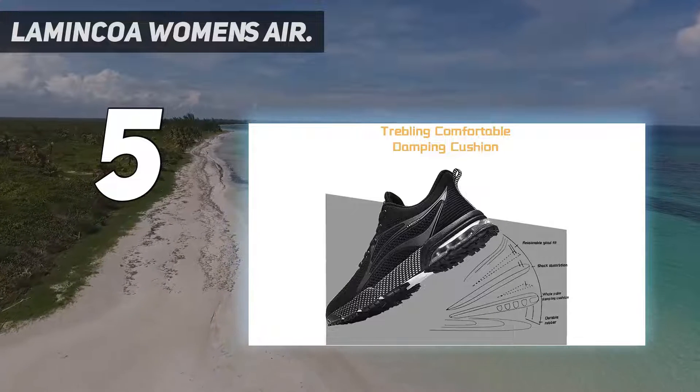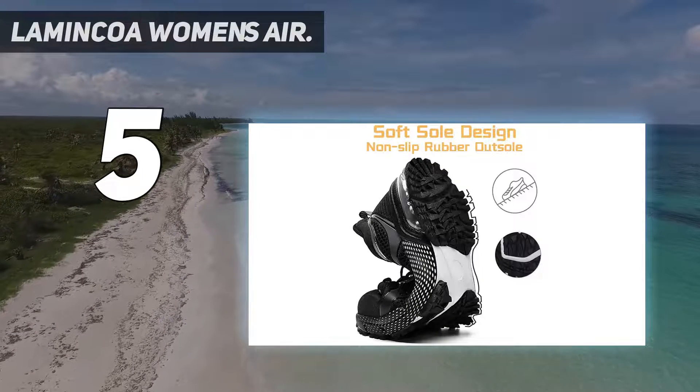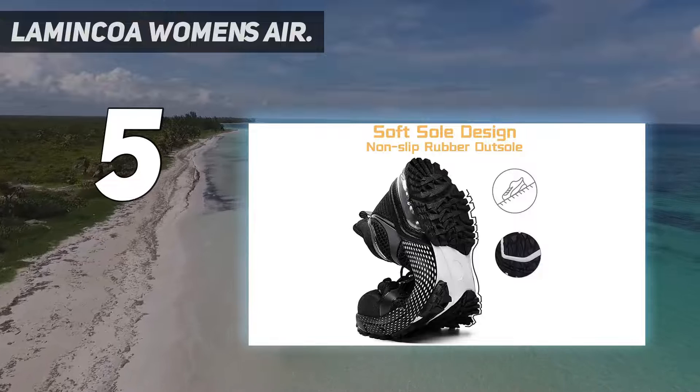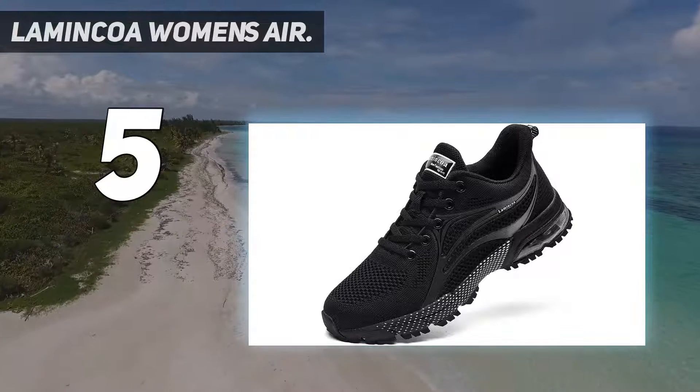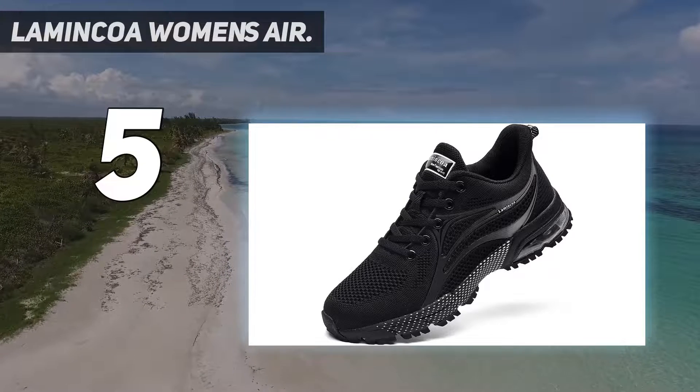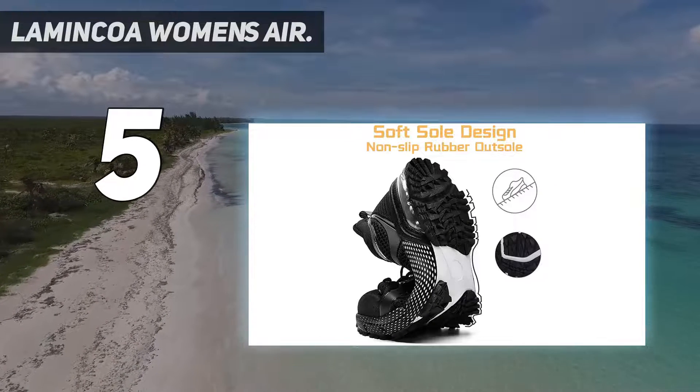The rubber outsole is made of Phylon sole with high elastic rubber blocks, which has good anti-twist. Abrasion-resistant and anti-skid performance improves safety during your activities. This gym shoe for women is compatible with feminine softness and toughness.